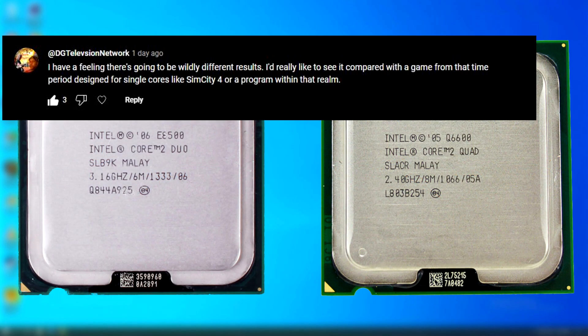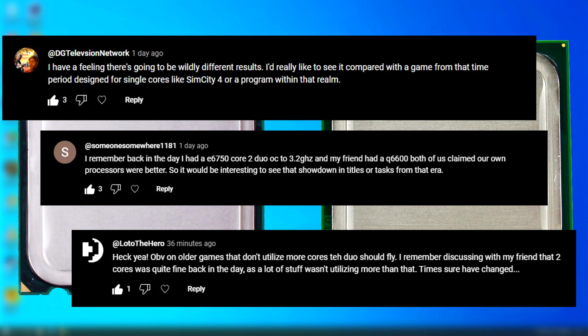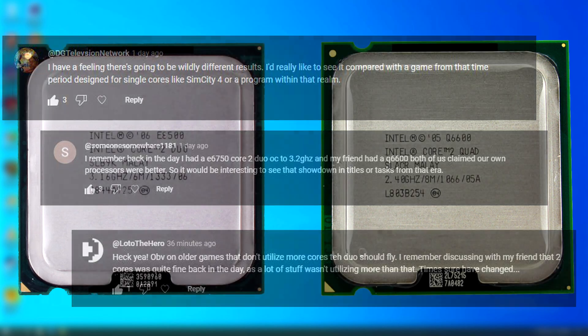DG Television Network said they had a feeling there would be wildly different results. I originally took that to mean one CPU would be far better than the other, but now I think they meant each game or app would show wildly different results depending on how they use the threads. And if so, DG, you were right. Those friendly rivalries with friends about whose computer's better — then it turned into whose car's faster. Man, life was so much easier back then. But now a lot of people will know that neither of you actually had the better CPU — they were both about the same in the long run.